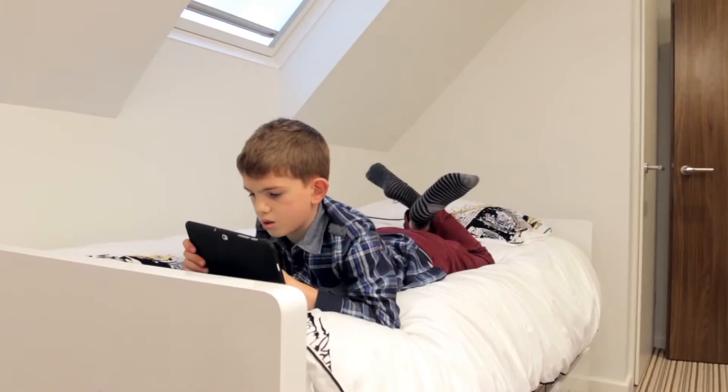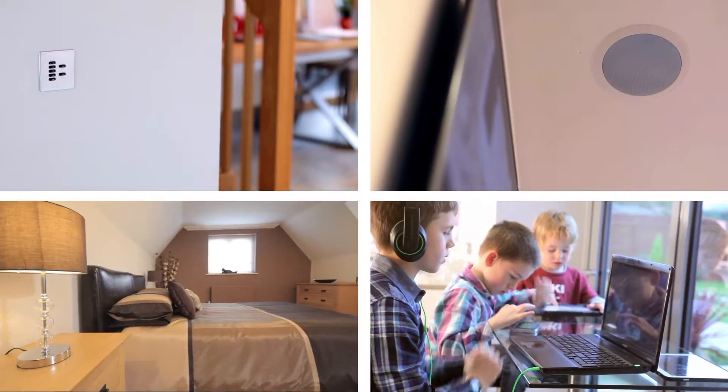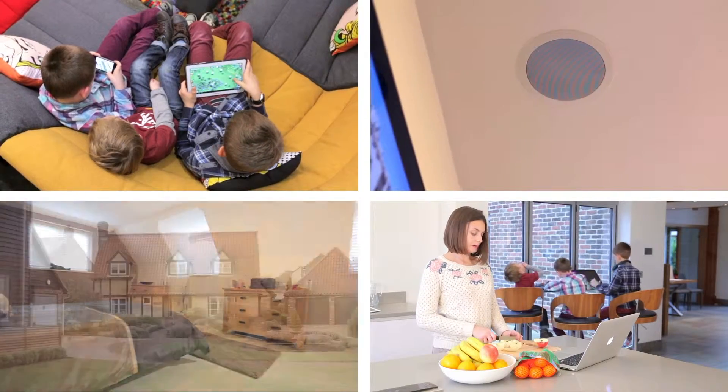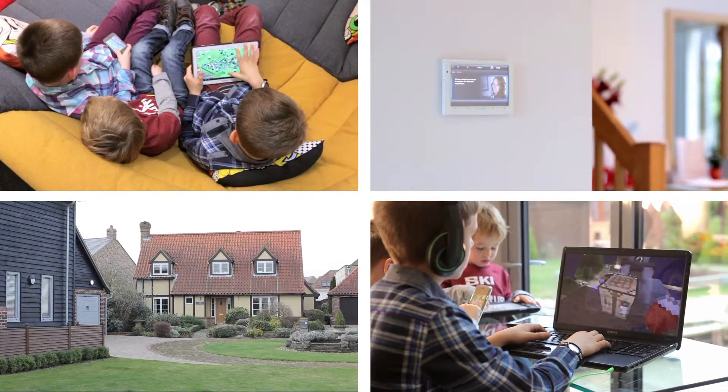But how do we achieve all of this without turning every room into a mess of unsightly power cables and a clutter of electronic boxes? And how do we manage these data-hungry services to create something that's 100% reliable, no matter what the demand and competition for bandwidth?